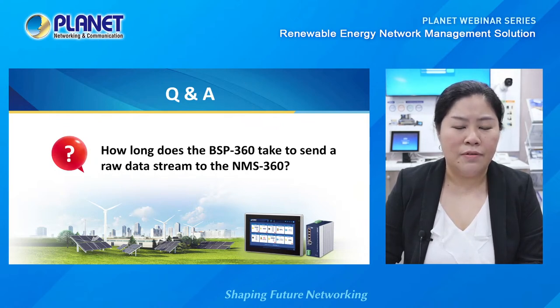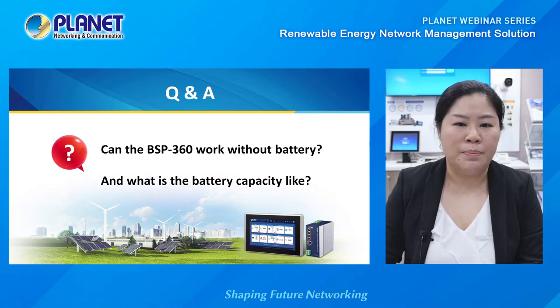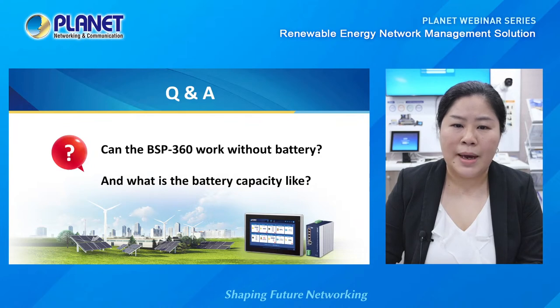For the second question: can the BSP360 work without a battery, and what is the battery capacity? The MPPT charge controller in the BSP360 must work with a 24-volt battery for safety, in order to provide a stable 24-volt to the BSP360 and DC output devices. Because the BSP360 has power management functions, it will automatically shut down once zero battery capacity is detected. A standard battery capacity of about 24 volts, 100 amp-hours is standard for consumption of about 70 watts.